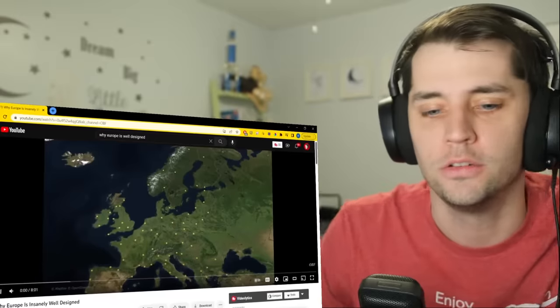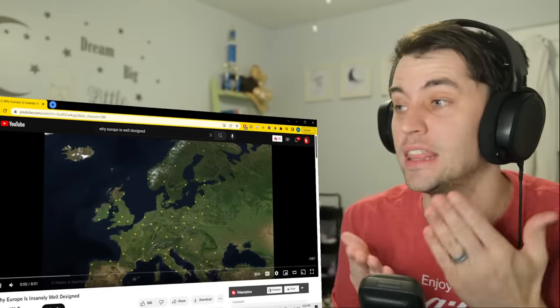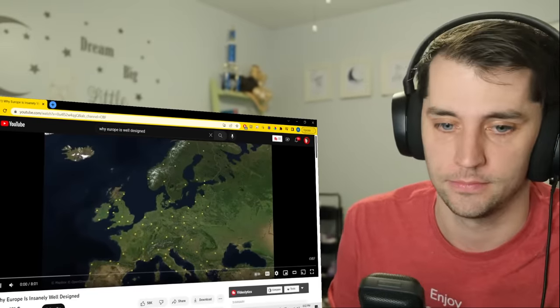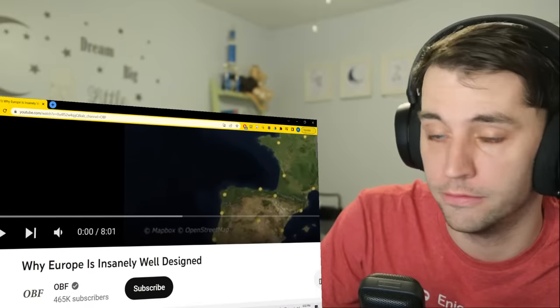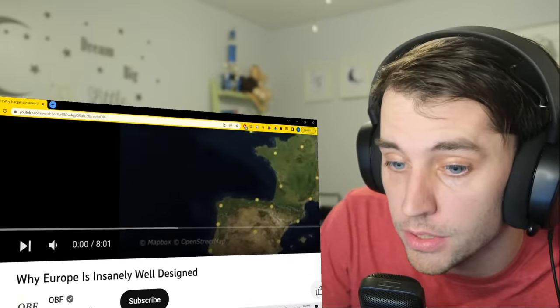Hello, how are you? Good, okay. Thank you for joining me today to see and learn — well, I'm gonna learn — why Europe is insanely well designed, by OBF. Go check out this channel. Oh my gosh, almost three million views.